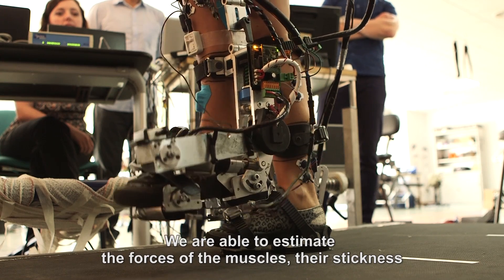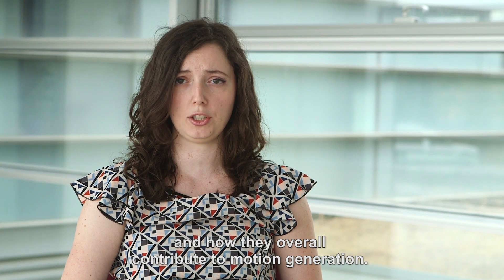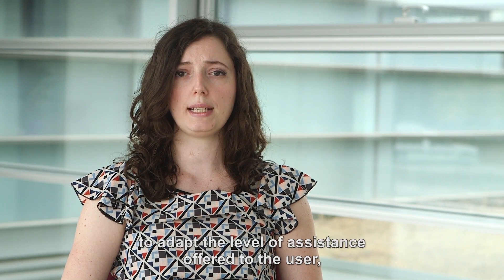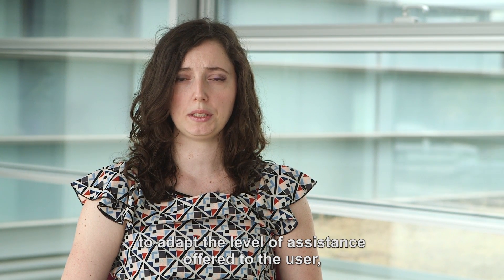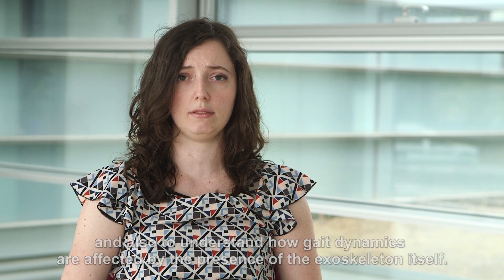We are able to estimate the forces of the muscles, their stiffness, and how they overall contribute to motion generation. This information is used by the exoskeleton controller to adapt the level of assistance offered to the user and also to understand how gait dynamics are affected by the presence of the exoskeleton itself.